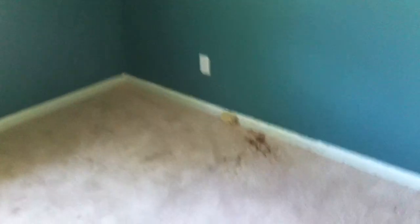Bedroom number two — again, carpeted floors, with a few more stains on the carpet than the first bedroom. Two windows facing the front of the house and the side of the house. There's a closet, but no doors again. All the bedroom doors are also missing their handles.